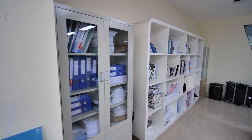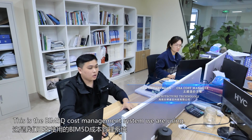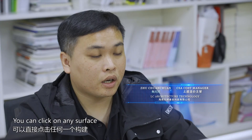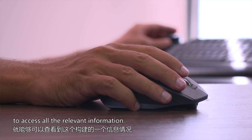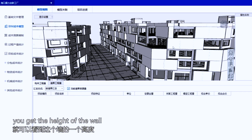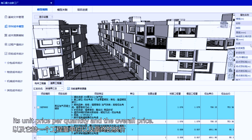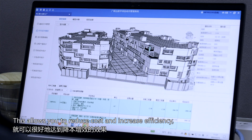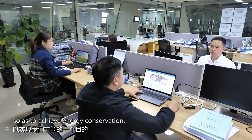Using the BIM management system, you can click on any component and see the information embedded in the building. For example, if you click on a wall, you can see the height of the wall, its material, its production details, and its cost.